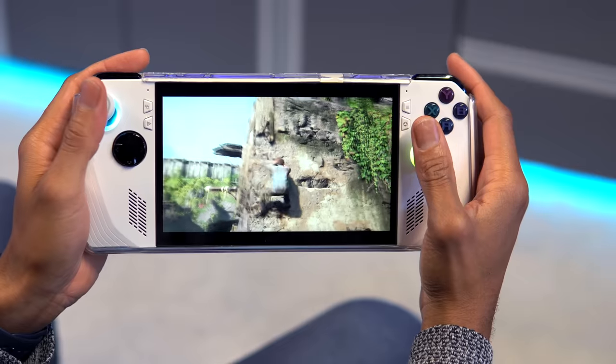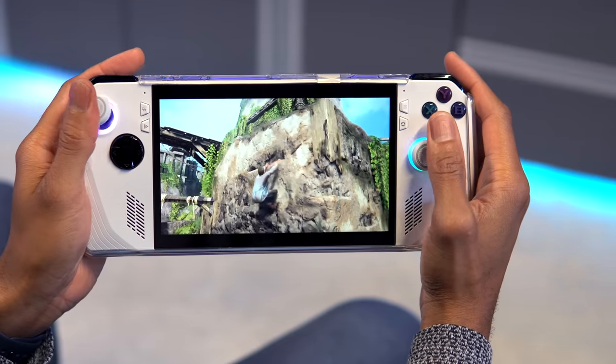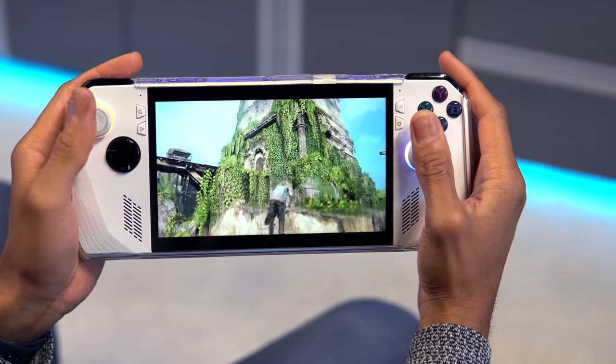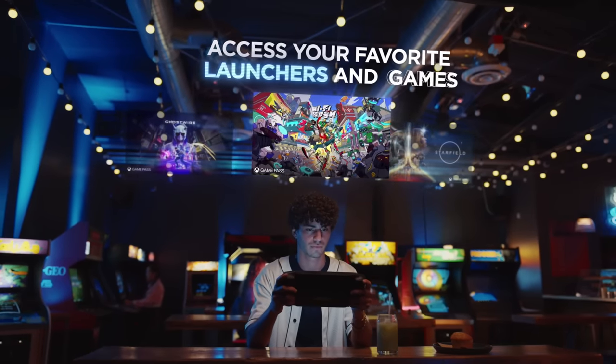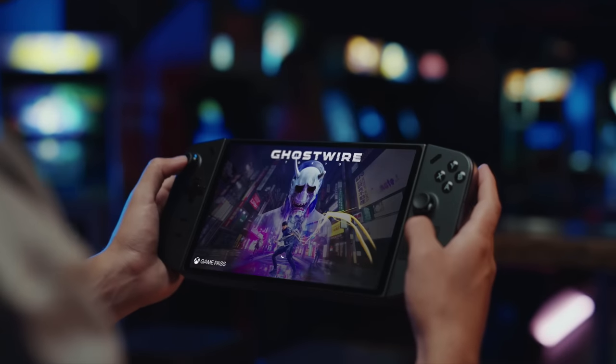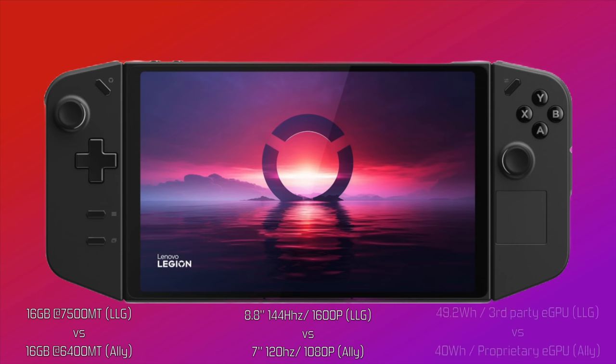If the grips were just a tad beefier and the thumbsticks symmetrical, ergonomics wouldn't be great — it'd be borderline perfect. Seeing how much I enjoy this handheld leveraging the Z1 Extreme APU has me very excited about the imminent launch of the Lenovo Legion Go, which has a number of advantages over the Ally on paper: faster RAM, 144Hz vs. 120, 8-inch display vs. 7, 1600p vs. 1080p, Thunderbolt 4 eGPU support, a mouse trackpad, a slightly larger battery, and beefier removable controllers.